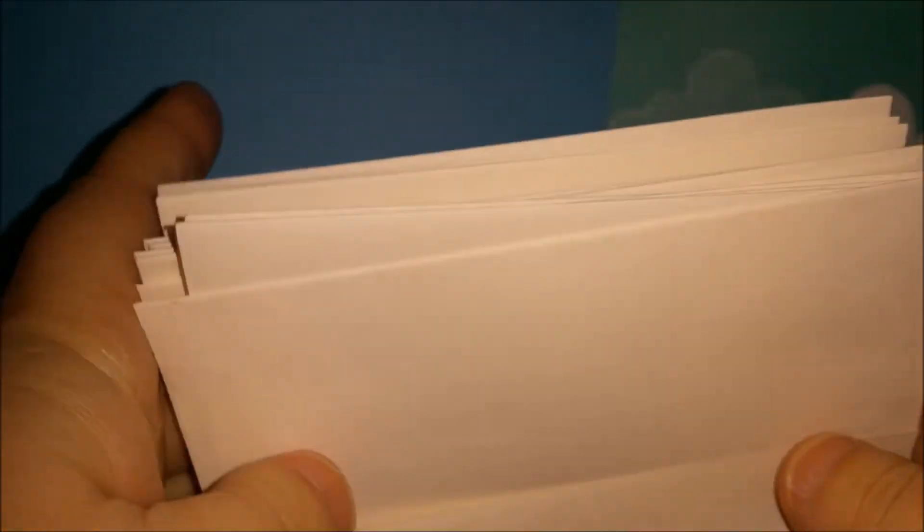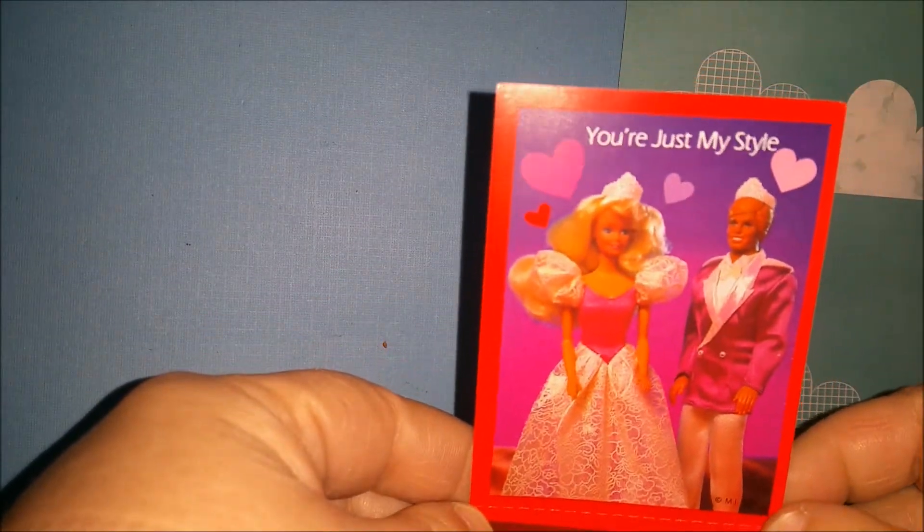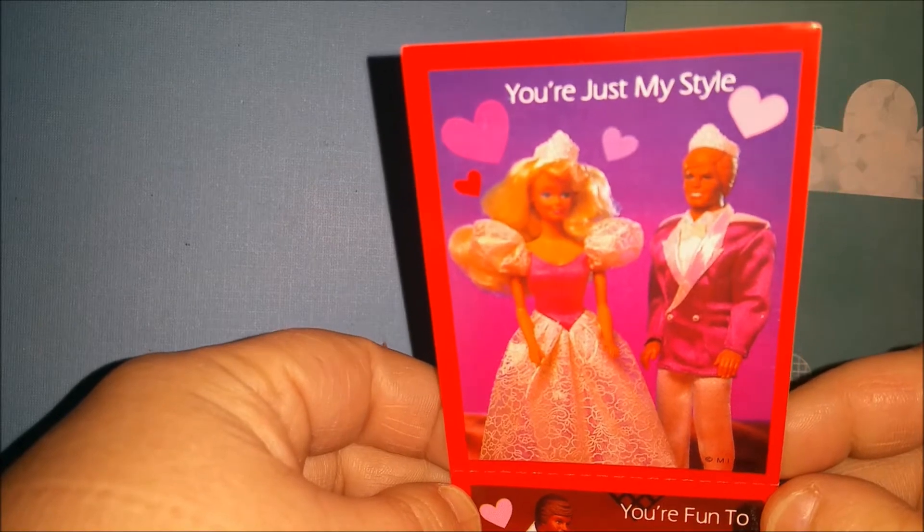They have a little envelope licky, which I like — like on Seinfeld. I don't know if you should still lick these though; envelopes from 1991 might kill you!